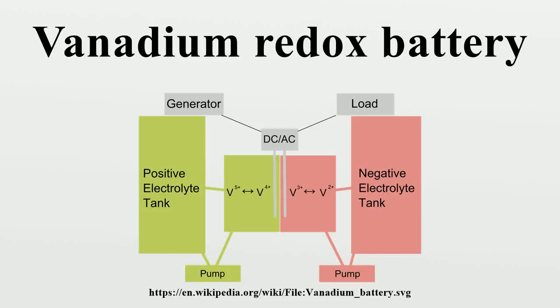The vanadium redox battery is a type of rechargeable flow battery that employs vanadium ions in different oxidation states to store chemical potential energy. The vanadium redox battery exploits the ability of vanadium to exist in solution in four different oxidation states, and uses this property to make a battery that has just one electroactive element instead of two, for several reasons, including their relatively bulky size.